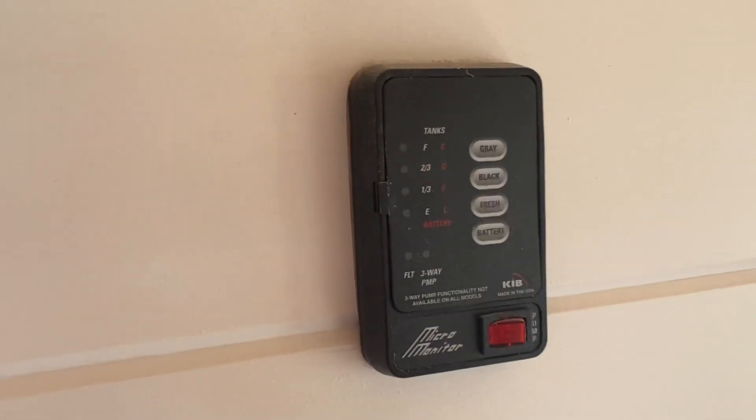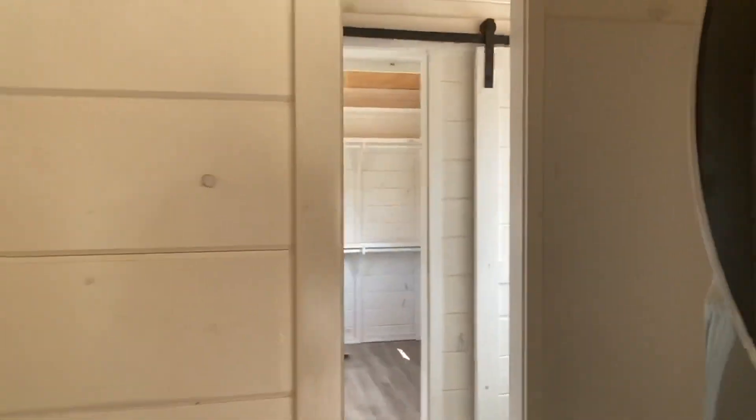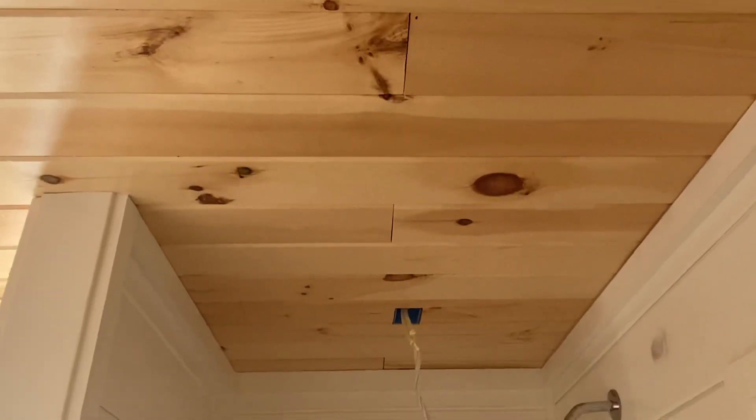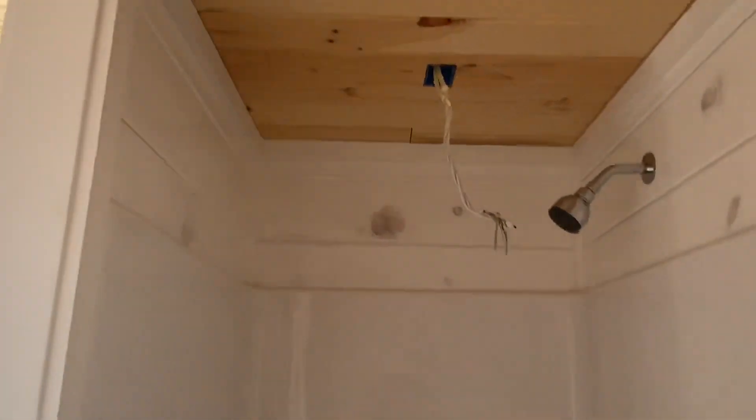There's still some lights to do. The sink is gonna go there. I'm not sure what this is - maybe tanks. Yeah, they were waiting on tanks - that was one of the hold-ups with COVID and stuff. Here's a barn door right here that'll slide across and it goes into the bathroom. Into the kitchen, then into the bathroom - so right here you have a shower.